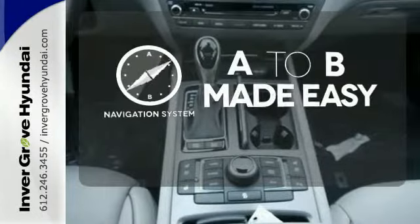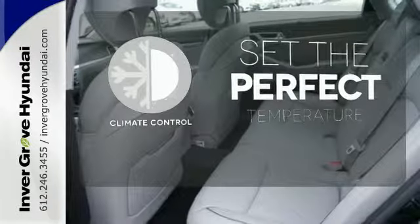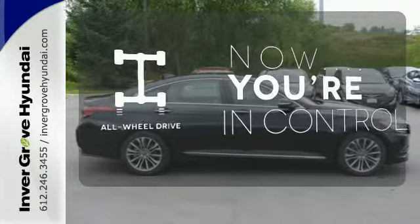Never feel lost again with the navigation system. The climate control lets you set the temperature exactly where you want it. This vehicle, with its grippy all-wheel drive, can handle anything Mother Nature throws at you.